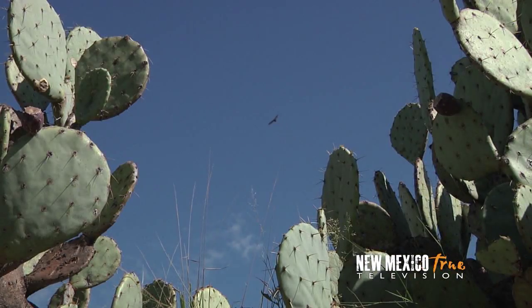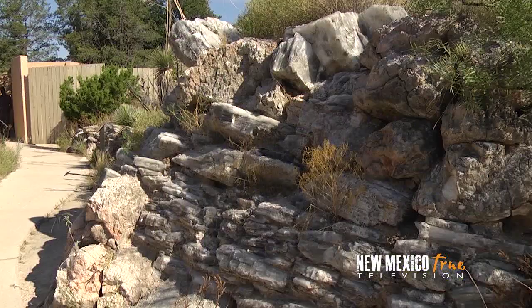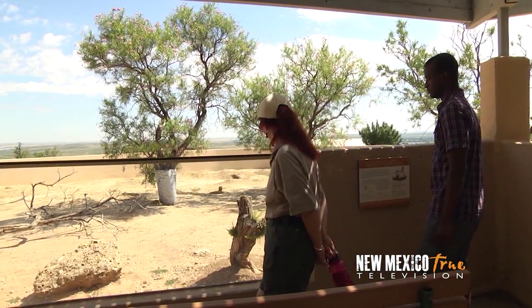Leaving the aviary, our winged escort continues to soar above us as we wander through the desert uplands in the gypsum hills, ultimately making our way to the habitat the beloved prairie dogs now call home.